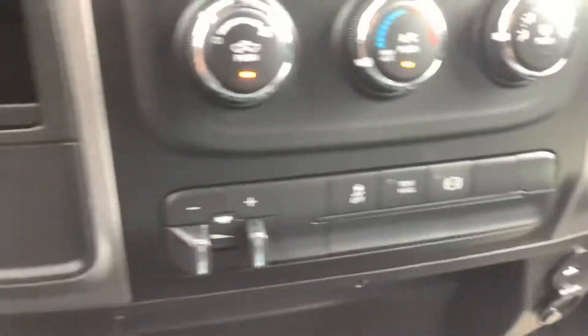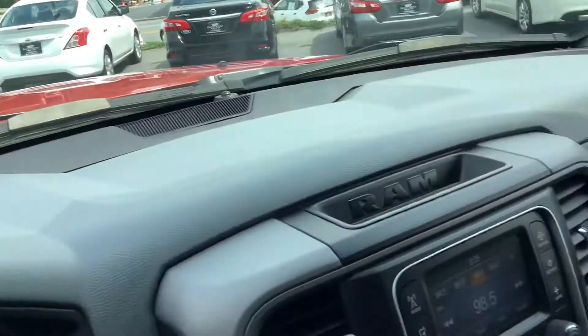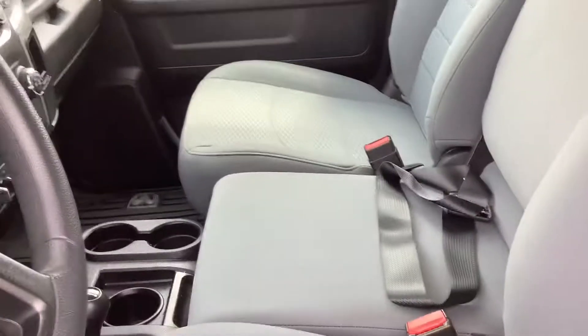It's got one power outlet and a USB charging port. Go ahead and open the glove box — you can see it's got the owner's manual in there. This one does not have the center console, so the advantage to that is you get an extra seat. It's got three across the front.